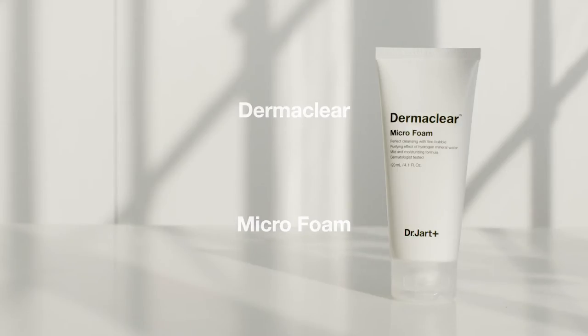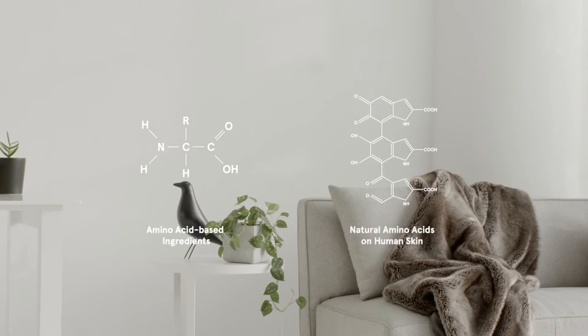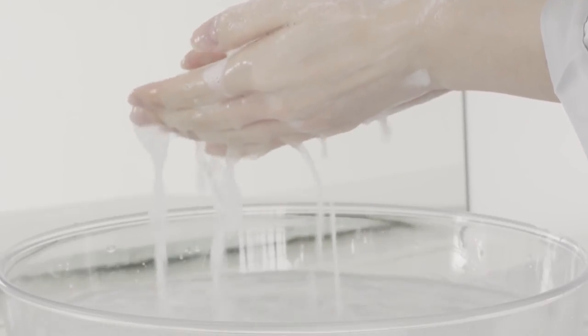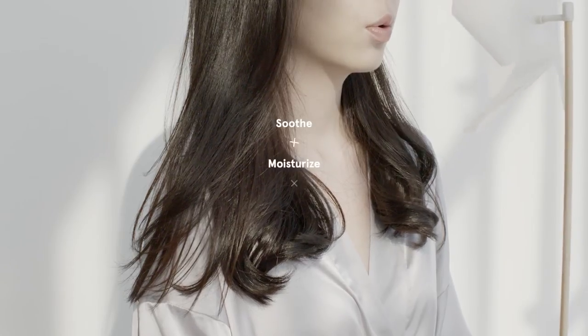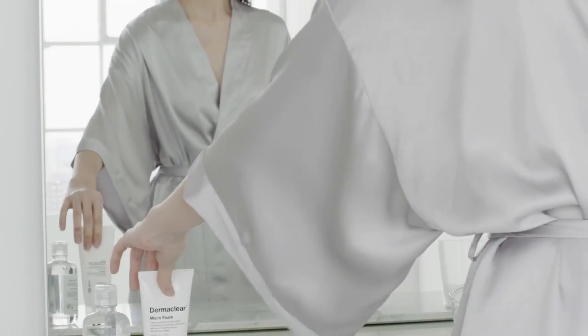The Dermaclear Micro Foam is a rich, creamy foam cleanser that contains amino acid-based ingredients similar in composition to the natural amino acids on the skin. This gentle foaming cleanser is formulated with a calming herbal complex that works together to soothe, moisturize, and tone, while thoroughly cleansing the skin, leaving it visibly radiant and refreshed.